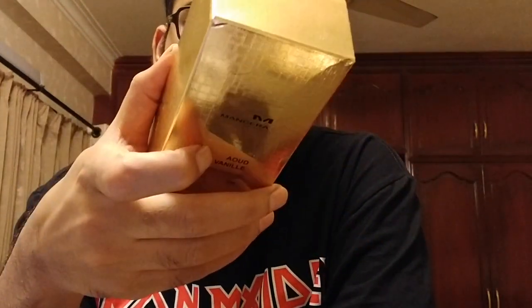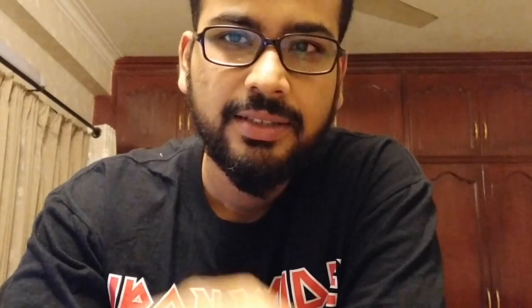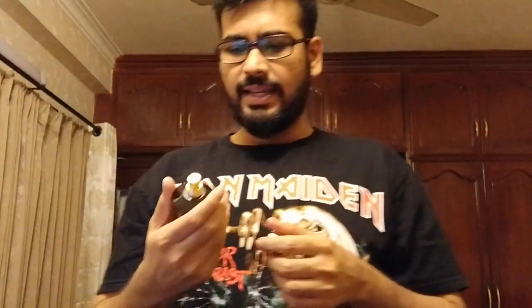Let's talk about the presentation — how it comes and what it looks like. This comes in a golden box with 'Made in France' and ingredients on the back, a batch code at the bottom, and nothing on the top or sides. There's a pouch inside holding the bottle. The bottle has a very beautiful color that reminds me of vanilla essence — dark brown — though the juice inside is actually a light yellowish color.